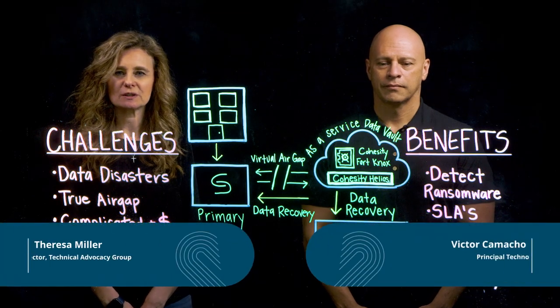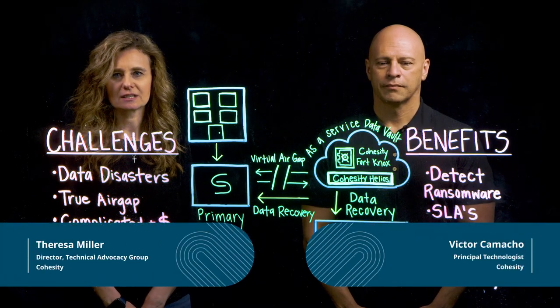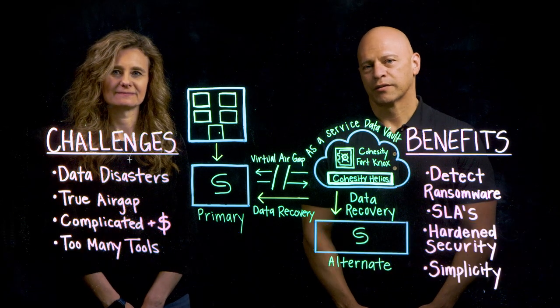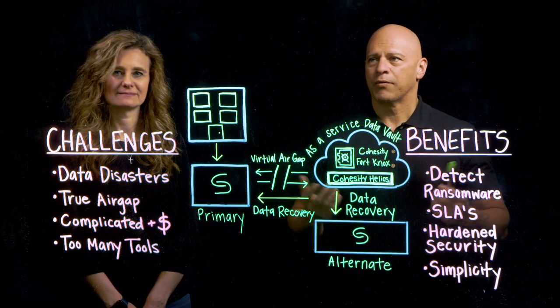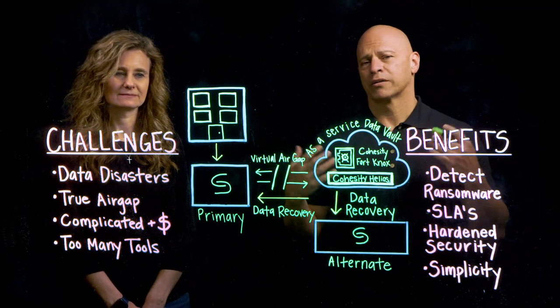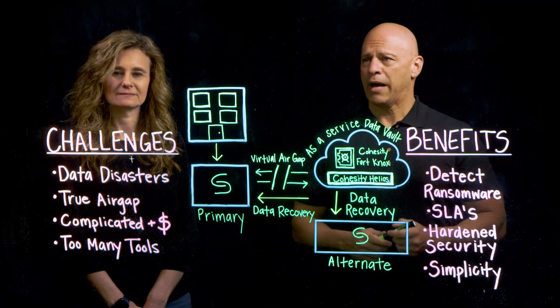Hello everyone, my name is Teresa Miller and I'm the Director of Technology Advocacy here at Cohesity. And I'm Vic Camacho, Principal Technologist here at Cohesity. And today we want to talk to you about what's been top of mind for a lot of IT leaders, and that is having a better data security posture for your backups.